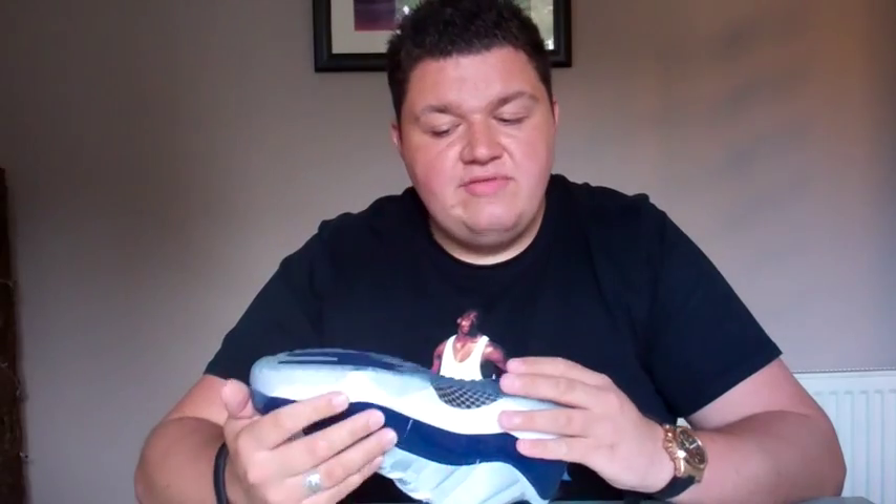The Jordan 11 also saw the introduction of carbon fibre — there's a carbon fibre shank plate within this sneaker — along with a regular Zoom-style midsole. Another thing we saw was the return of the translucent outsole, something that hadn't been seen since the Jordan 6. So it went from the 5, the 6, and then all the way to the 11 that the translucent outsole came back. You've got that midnight navy colour in the Jumpman right there.